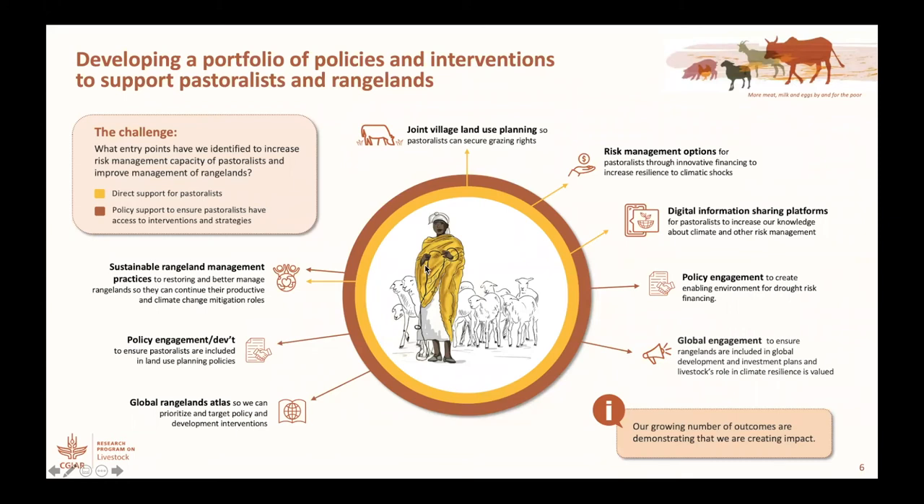I can comment briefly — I'm actually in the car. We got some last-minute funds from UNEP to do a scoping of the potential of participatory rangeland management in Mali and Senegal, and that is currently underway at the moment.